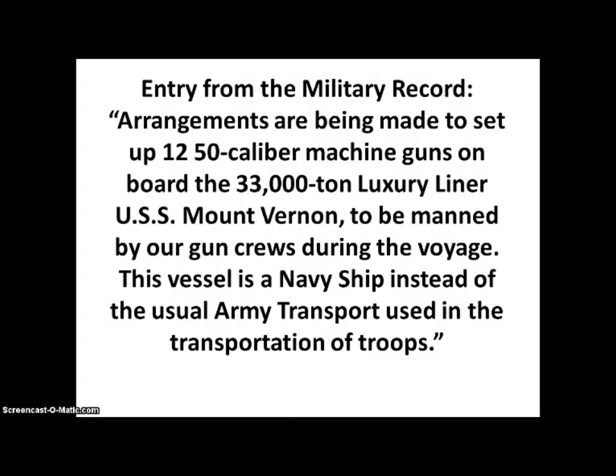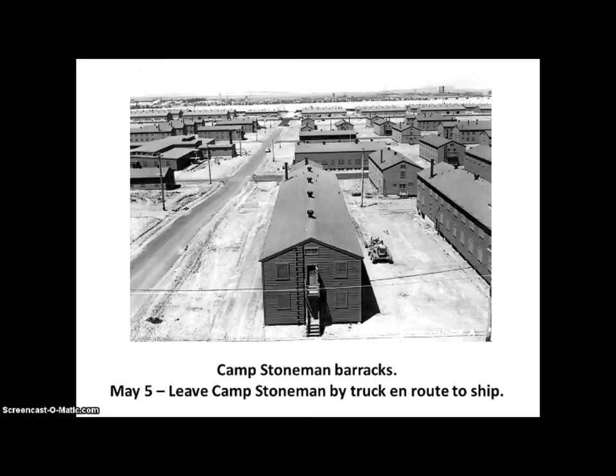Here is an entry from the military record: Arrangements are being made to set up 12 .50 caliber machine guns on board the 33,000-ton luxury liner USS Mount Vernon, to be manned by our gun crews during the voyage. This vessel is a Navy ship instead of the usual Army transport used in the transportation of troops. Here is another view of the Camp Stoneman barracks. On May 5th, leave Camp Stoneman by truck en route to ship.